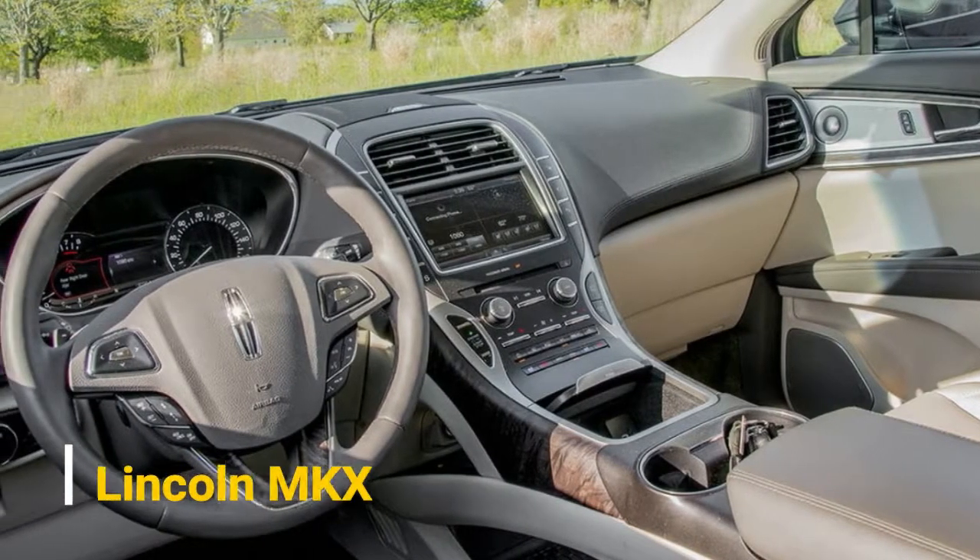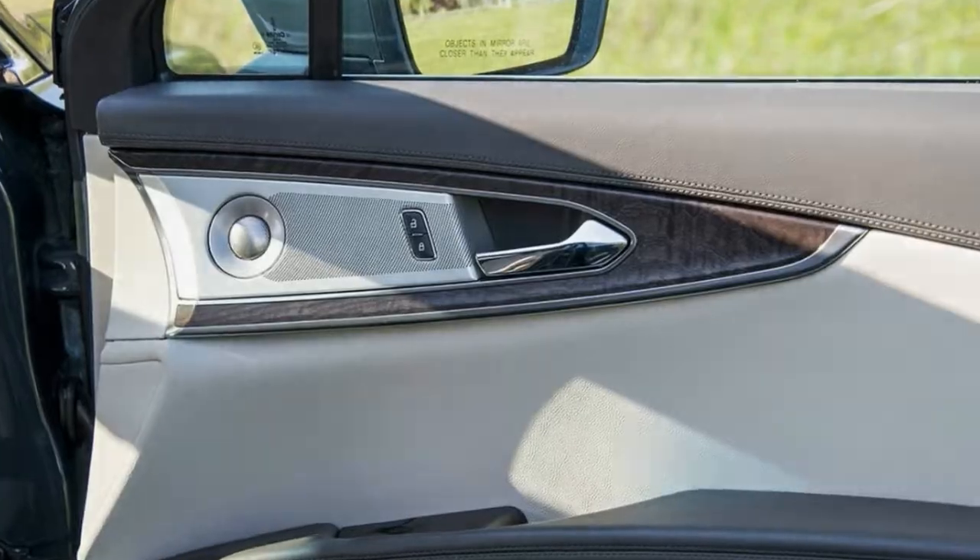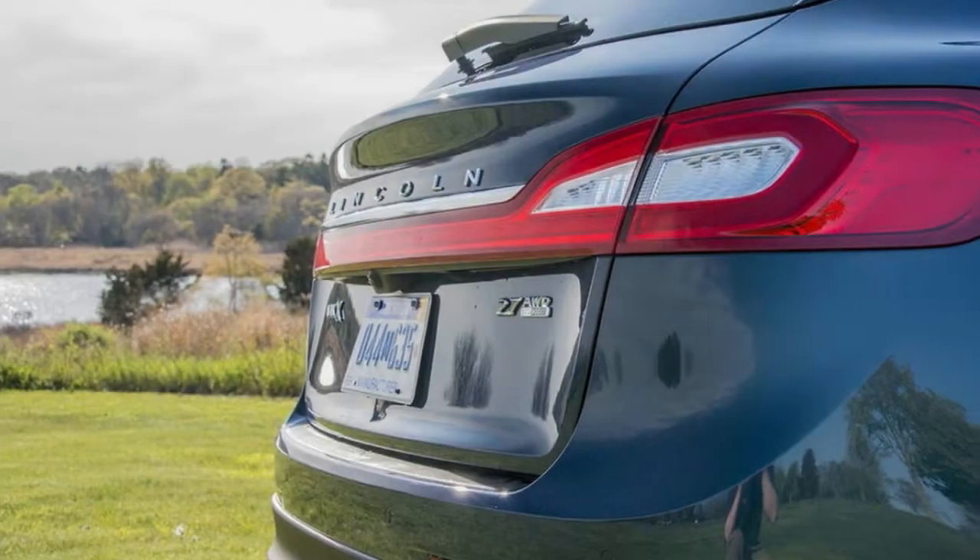The cabin is the MKX's highlight — it's dead quiet inside at all speeds, and it fits a 5-foot-11 person like a glove with a well-proportioned ride height and supportive seats.